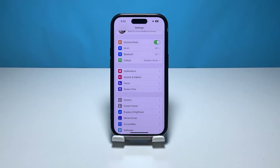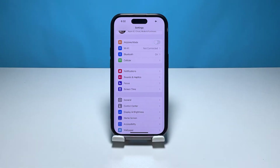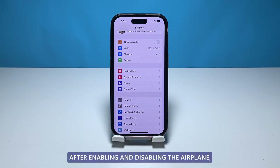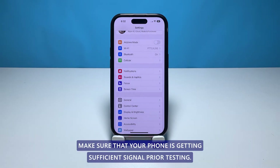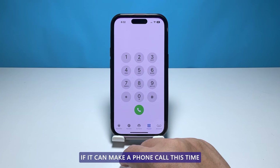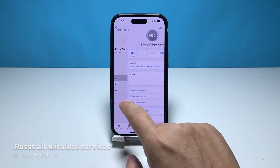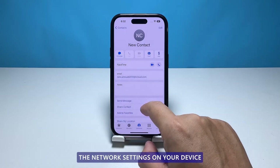If the toggle is currently turned on, tap it to switch it off. If not, tap the toggle to turn it on, then after a few seconds tap it again to disable it. After enabling and disabling airplane mode, make sure that your phone is getting sufficient signal before testing if it can make a phone call.